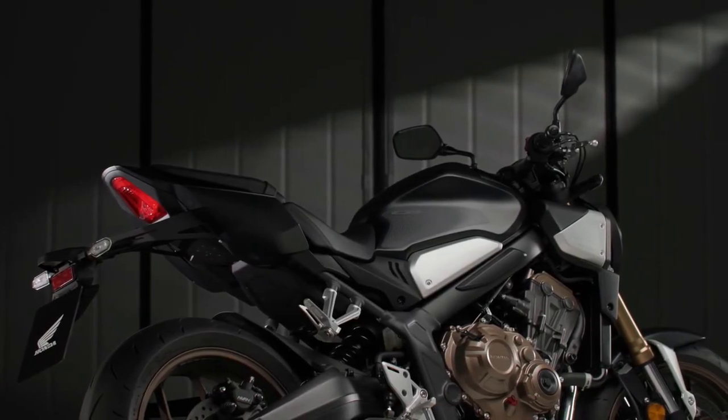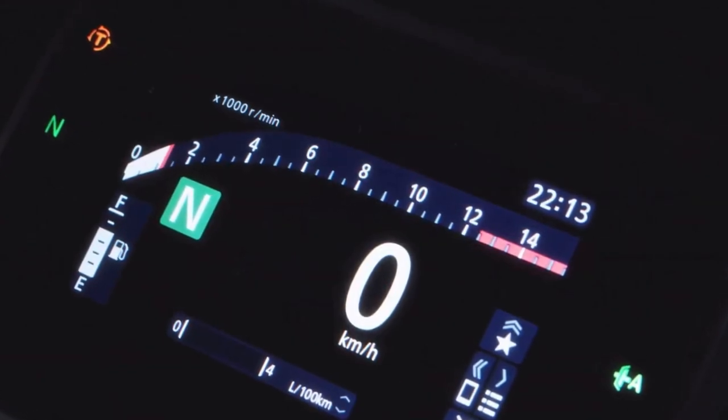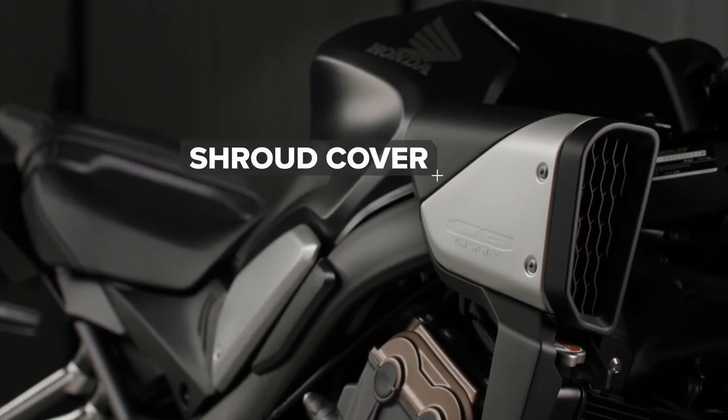Specifically, the LED headlight has a sharper, slanted profile. Beefy air intakes sit on either side, adding to its muscular shape. The tail section is more narrow, and the LCD dash display has been upgraded to a 5-inch color TFT.